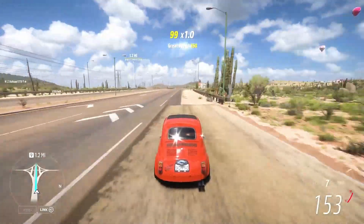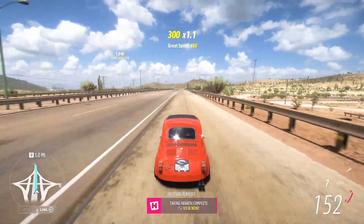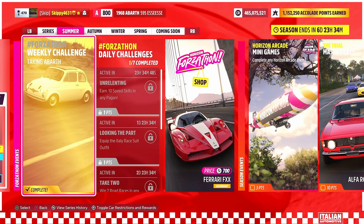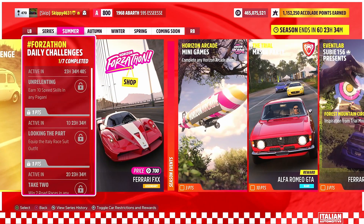Once we have completed our 5-mile cruise, that will be Chapter 4 complete, finishing off this week's Forzathon Challenges — 'Taking a Bath' — collecting 160 Forzathon Points and 5 points towards our brand new summer wet season festival playlist. Now let's jump over and check out this week's Forzathon Shop.